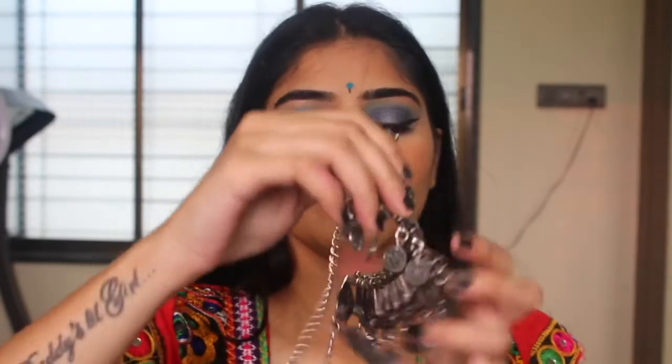Now let me put on my jewelry. I'm going to use this really nice wine necklace type of situation — I think I got this from Hill Road or Linking Road. I'm going to wear these really nice pieces.